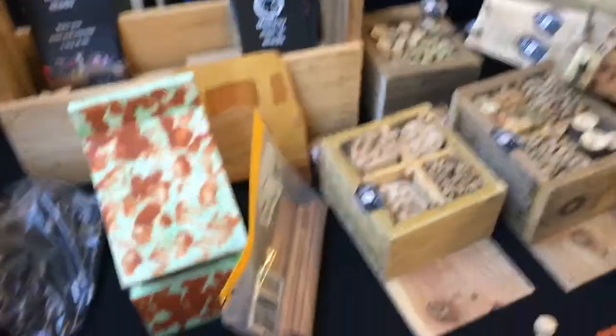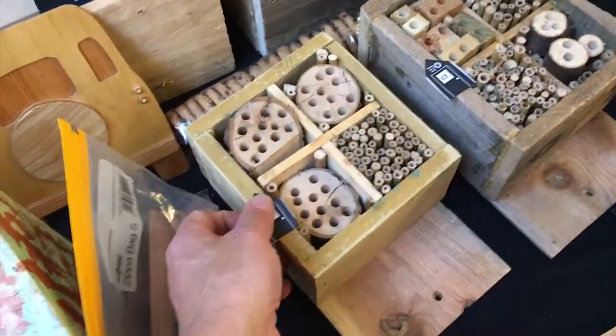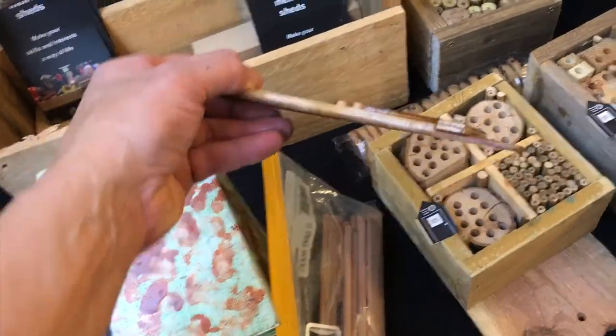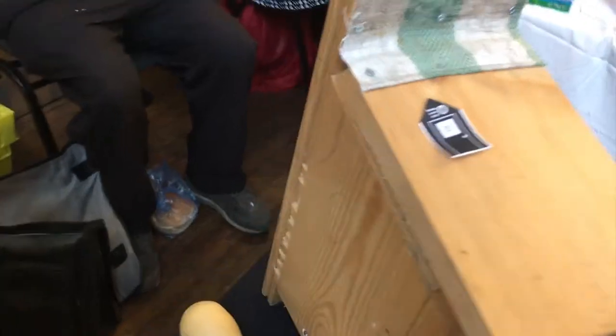It's not really the time of year but you've got some quite nice, very easy to make bug boxes. Wrong time of year, but these are quite nice — that's a good job for people to do indoors.